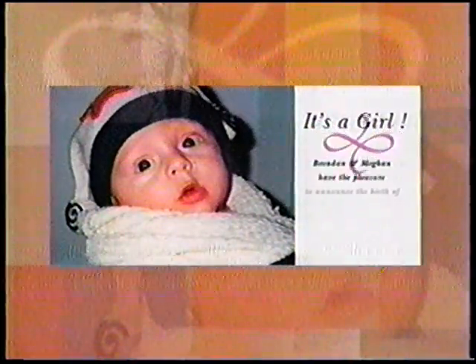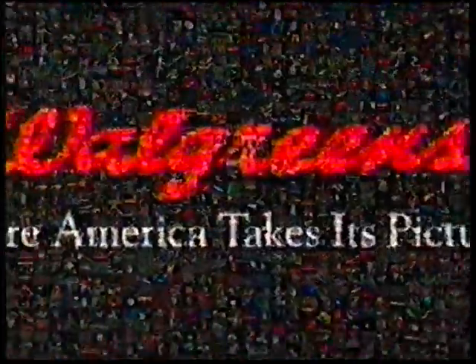Create photo greeting cards today, and they're ready the next day. Walgreens Photo Center — where America takes its pictures.